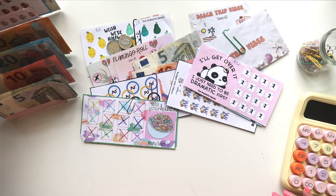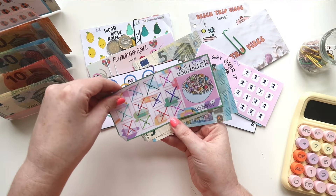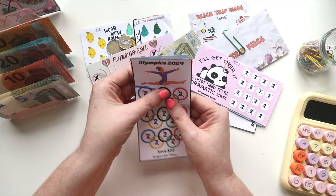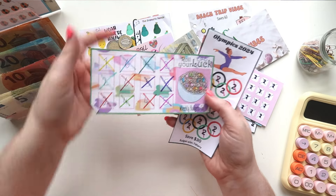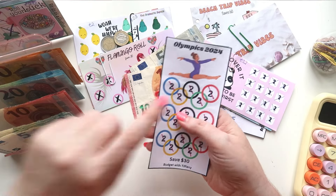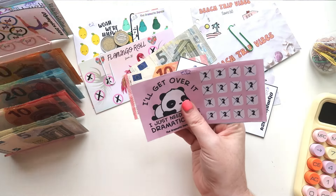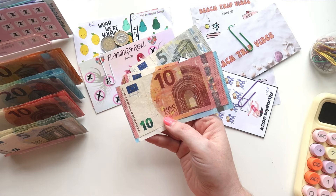Next one we have is Roll Your Look and this saved us 46 euros. Again with that euro I did swap it out for a note. So we have 45, 46. Then we had the Olympics, which is Budget by Tiffany — sorry, this one is from Weekly Budgets Co and again they have a YouTube channel. The Olympics by Budget with Tiffany saved us 30 euros: 20, 30. We then have 'I'll Get Over It, I Just Need to Be Dramatic First' by the Dramatic Panda. This is a freebie on their channel and this saved us 32.